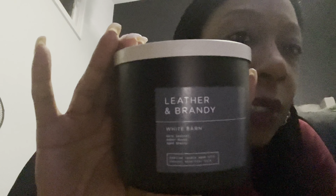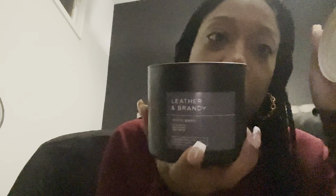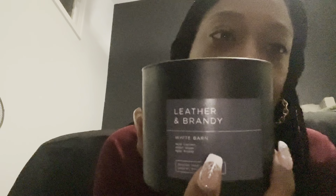Next up is Leather and Brandy. I believe this one is also out in the men's body care line — I might have to pick that up for my son. It has warm leather, amber woods, and aged brandy. This is a beautiful, masculine, woodsy scent. I'll definitely be picking this up in body care. It's along the lines of Mahogany Teakwood but not as strong. A lot of people find Mahogany Teakwood too strong — even the regular version is really strong. Leather and Brandy would be a great substitute if you want something lighter.